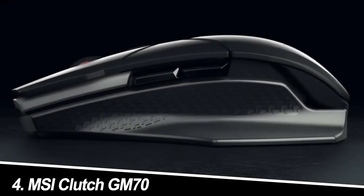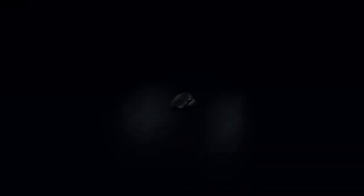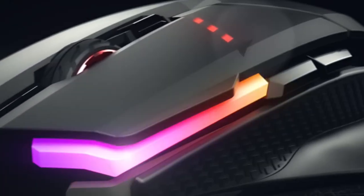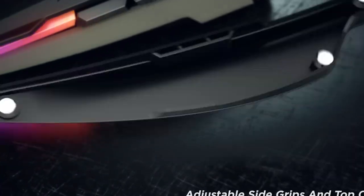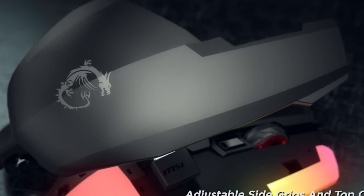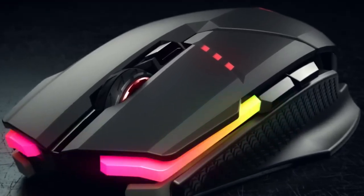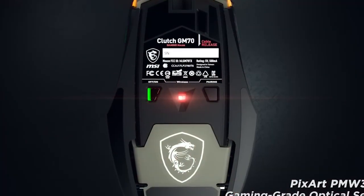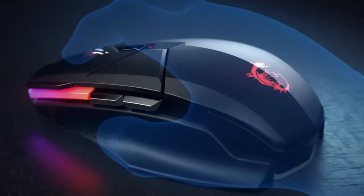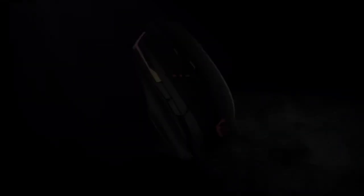Number 4: MSI Clutch GM70. Southpaws, rejoice! The MSI Clutch GM70 is here to end your days of struggling with right-handed mice. This ambidextrous beauty boasts a comfortable symmetrical design, a lightweight 74g frame, and a Pixart PAW 3335 sensor that tracks your movements with laser-like precision. My experience: a breath of fresh air. The GM70 felt like an extension of my hand, with every click and swipe registering flawlessly. The side buttons are perfectly positioned for both lefties and righties who occasionally borrow their sibling's mouse, and the DPI Clutch is a handy tool for quick sensitivity adjustments. Just be aware that the software isn't as feature-rich as some competitors.